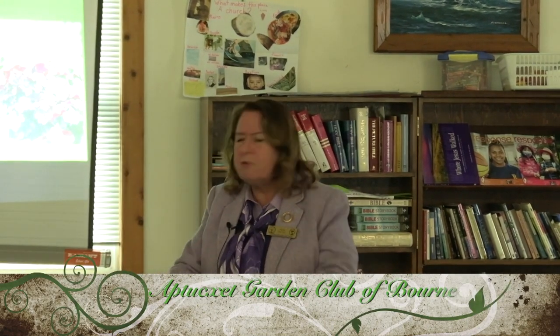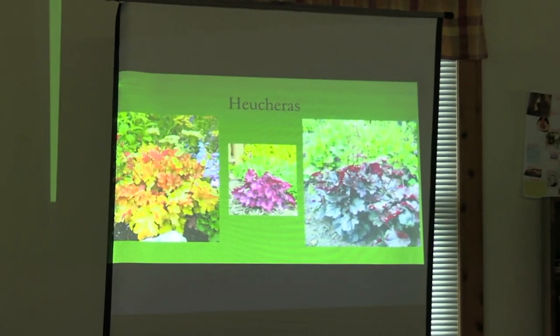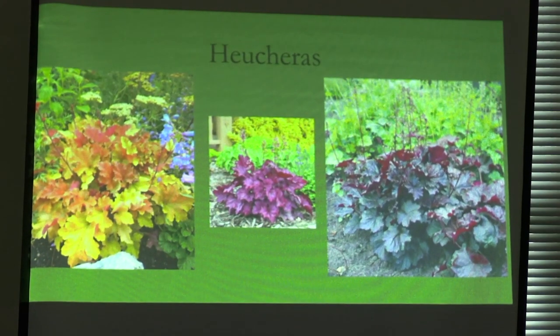Heucheras come in every single color. You can put them in containers, make little rows of them around other gardens as edging plants. You have things like Butterscotch, Wild Berry, and the old-fashioned Purple Palace — almost every color you can think of.